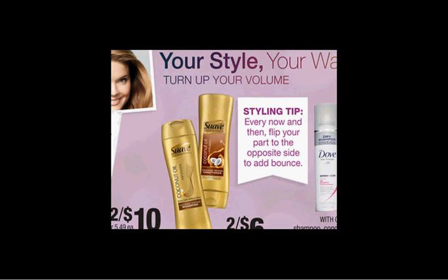Select Suave is on sale two for $6 this week. When you spend $12, you'll get $4 back as an extra care buck. If you get four of them, use two of the $1.50 off coupons in your Red Plum of March 20th and two of the $1 off coupons found at Coupons.com, you'll pay $7 out of pocket and get the $4 back.